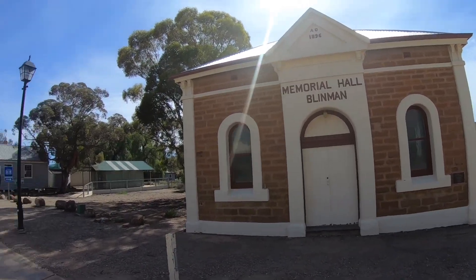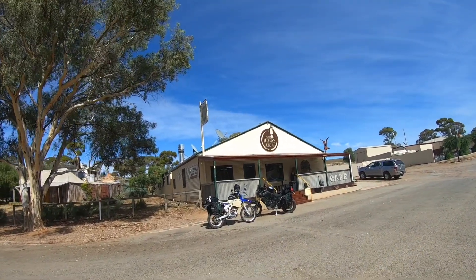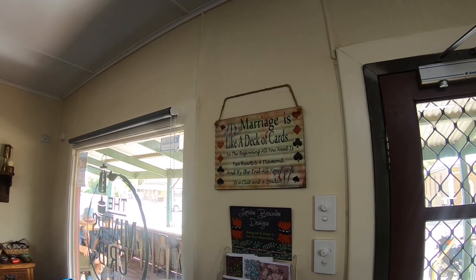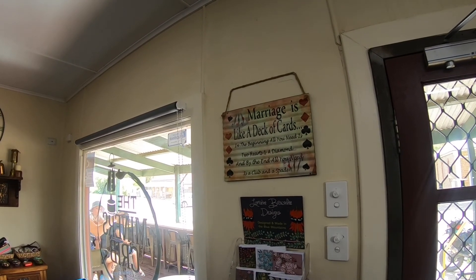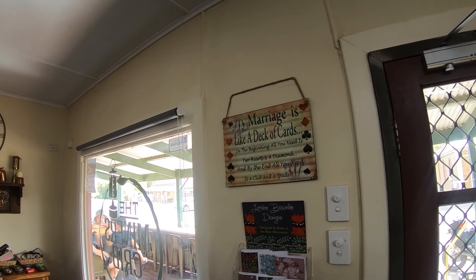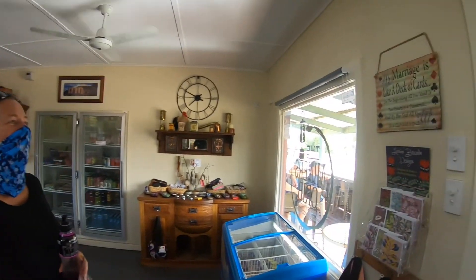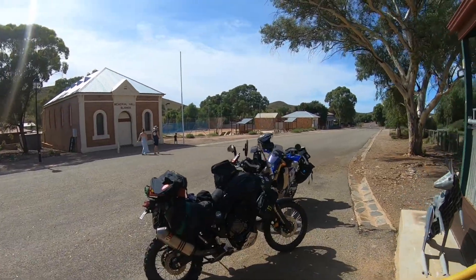Blinman Memorial Hall. Jackie's just in the Miner's Crib Cafe getting a couple of cold drinks and a few snacks before we hit the dirt. There's a sign here like a deck of cards: in the beginning all you need is two hearts and a diamond, and by the end all you need is a club and a spade. Very appropriate. And where do you sit in that at the moment, honey? Are you getting towards the club and spade yet? Oh, we've got ages for that. Good to hear. Let's hit the dirt.